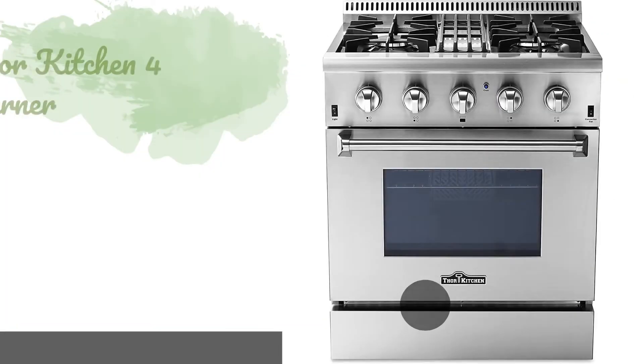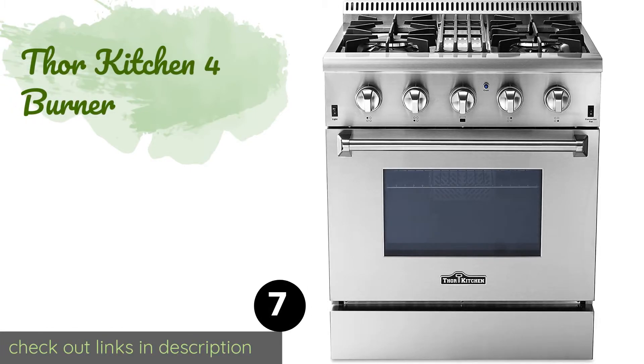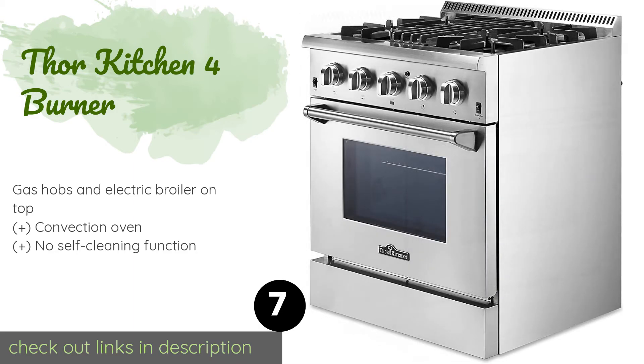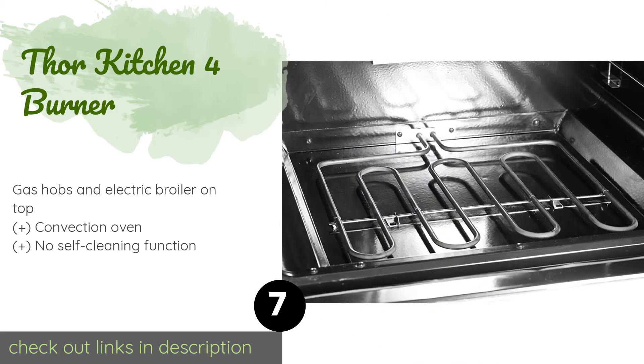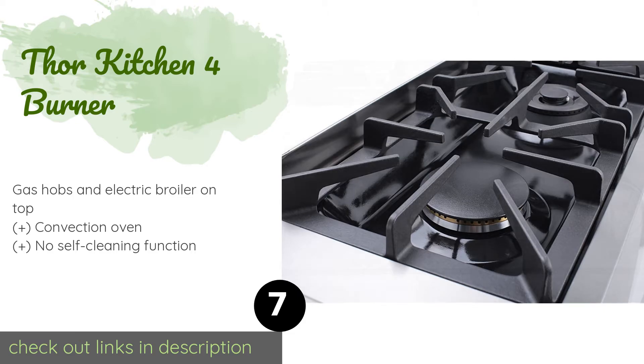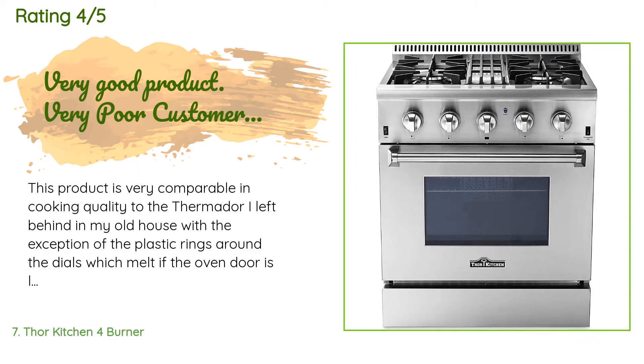The next product is the Thor Kitchen 4 Burner. The sleek professional design of the Thor Kitchen 4 Burner is sure to complement any décor. With a variable output of up to 18,000 BTUs, you can have multiple culinary creations going at one time without fear of any of them being undercooked or overdone. This product is available on Amazon for $1,999. Check out the link in the YouTube description. The average rating is 4 stars from more than 10 customer reviews.